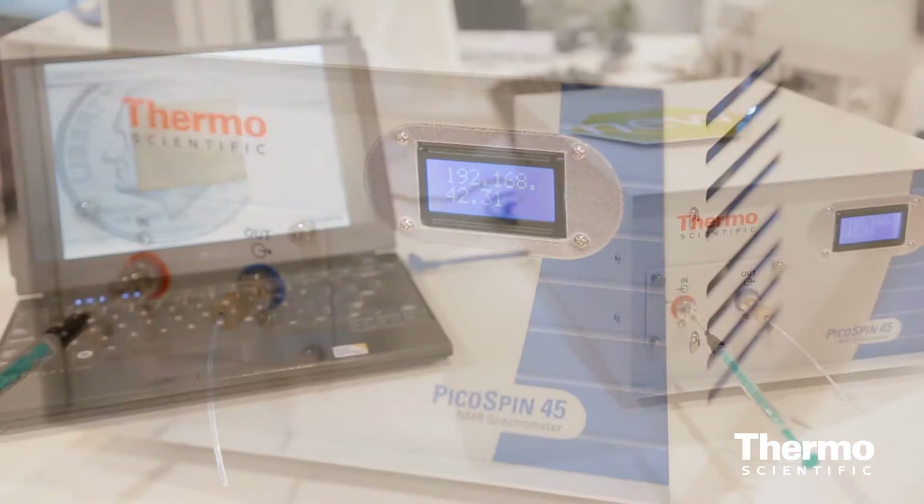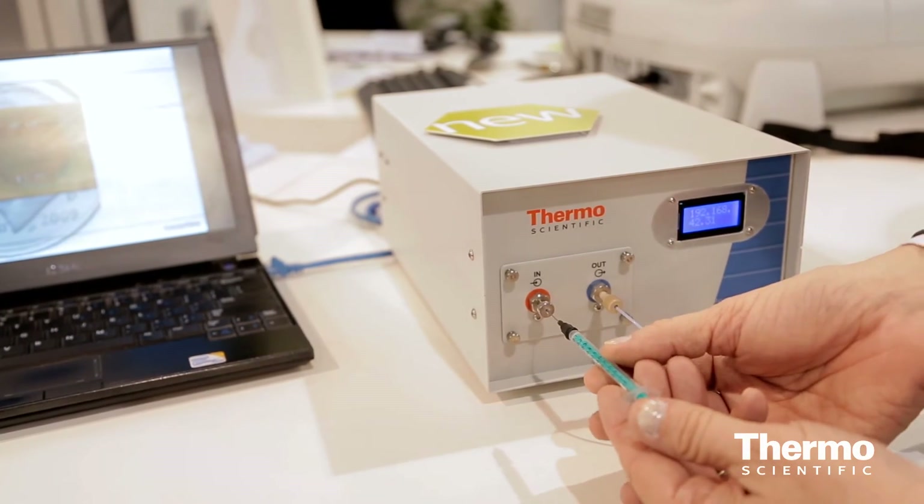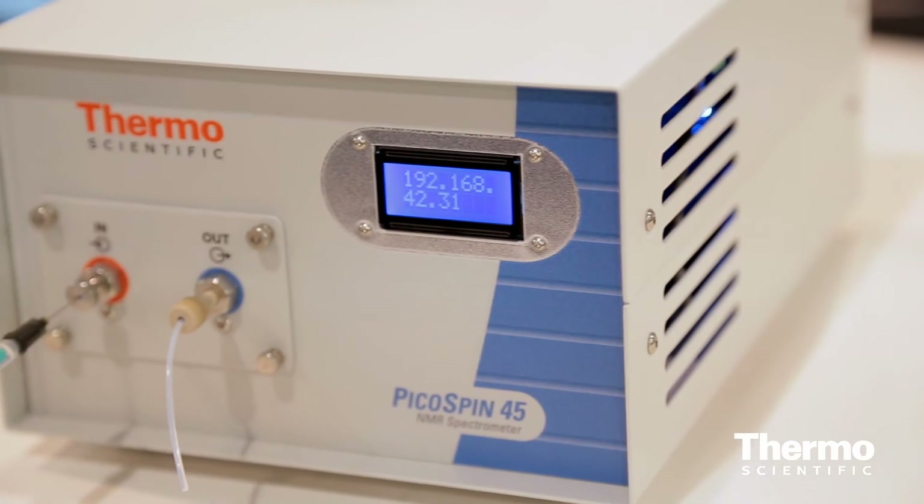One unique feature is that we actually have a web server inside the box, so any web-enabled device can talk to it and measure spectra. We have HTML-driven language, so you can communicate through your iPad, iPhone, any Mac or PC — connect directly or wirelessly to measure a spectrum.